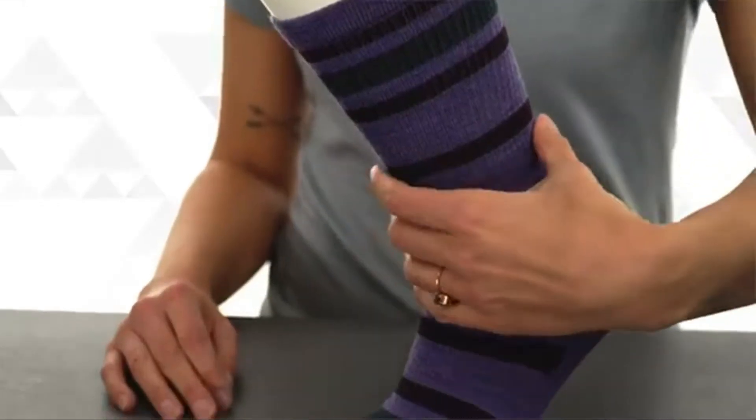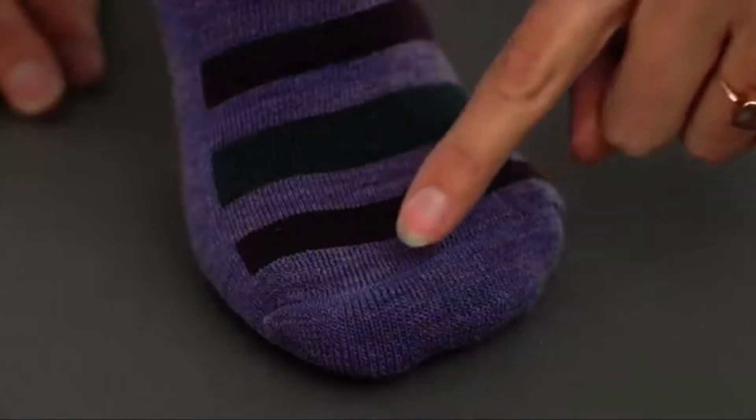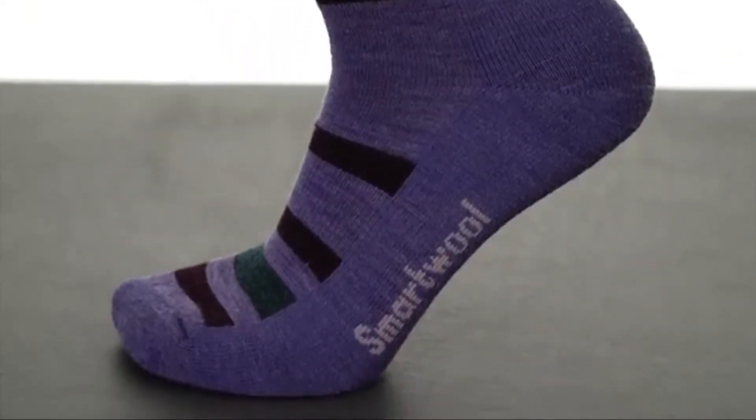Pair that with 20 plus years of perfecting features like elasticized arch braces and flat knit toe seams and it all adds up to one thing: this is a seriously comfortable sock for your outdoor adventures.